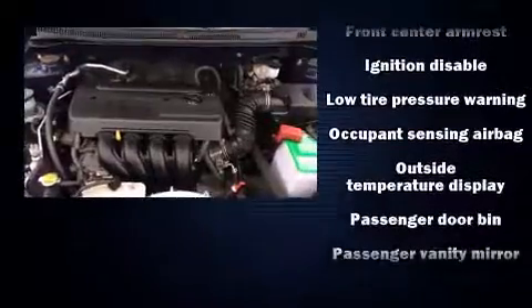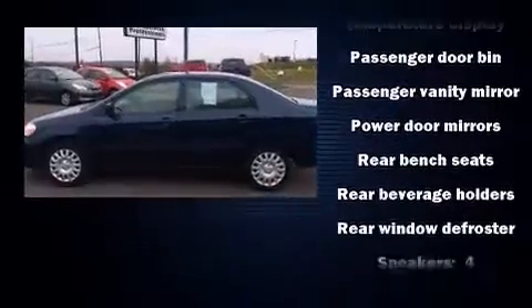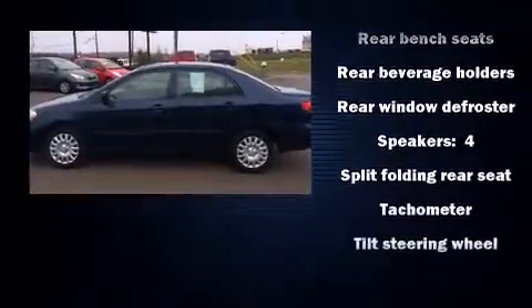Toyota infused the interior with top-shelf amenities such as a tachometer, an outside temperature display, and a split-folding rear seat.